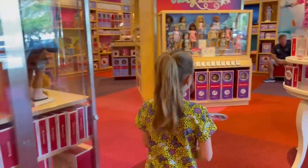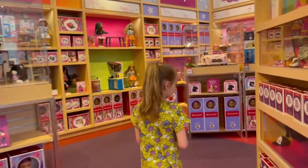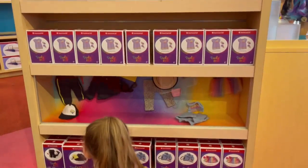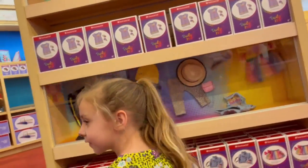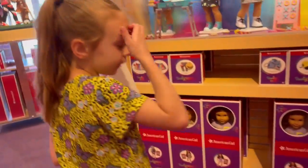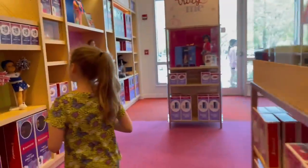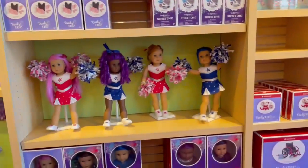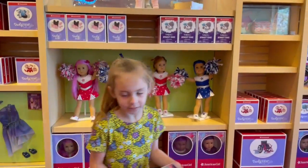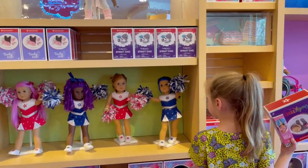So Chloe obviously loves the American Girl Doll store, and every time we come here we have to get here. Every time we come to Orlando we always make a special trip to the American Girl Doll store because she absolutely loves it — and I mean, who wouldn't? She's out on the bottom shelf, so we come and let her get a few things. It just makes her day special. Oh, there's the cheer girls! Y'all know Chloe does competitive cheering, so she obviously loves cheerleaders.